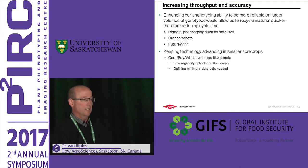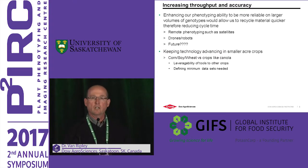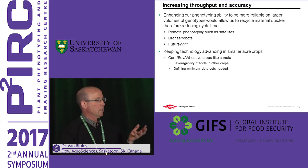Right now, the key areas we're looking at are remote phenotyping using satellites, drones, and potentially robots. One other point is keeping technology advancing in smaller crops. Within Dow AgroSciences, canola is a small crop. When you have a large company with corn and soybean programs, the canola program really doesn't get the same playtime in terms of resources and development of tools. These tools are often developed in the core crops and then leveraged to smaller crops such as canola. So we really need to think about how we develop these tools so that they are easily modifiable to the various crops.